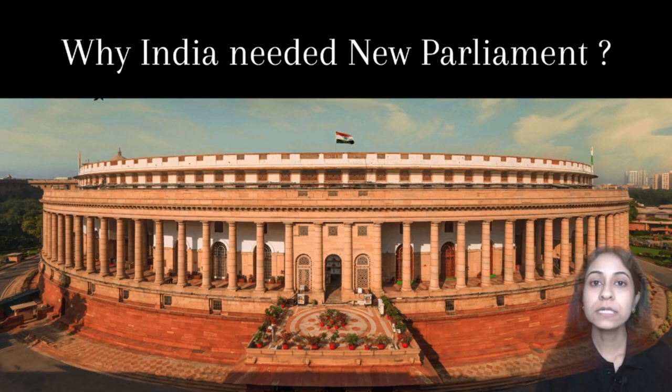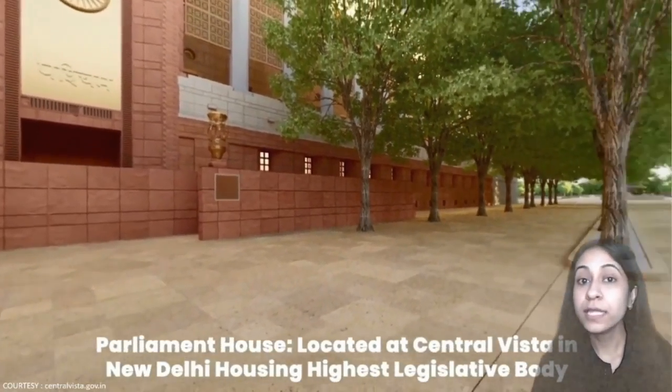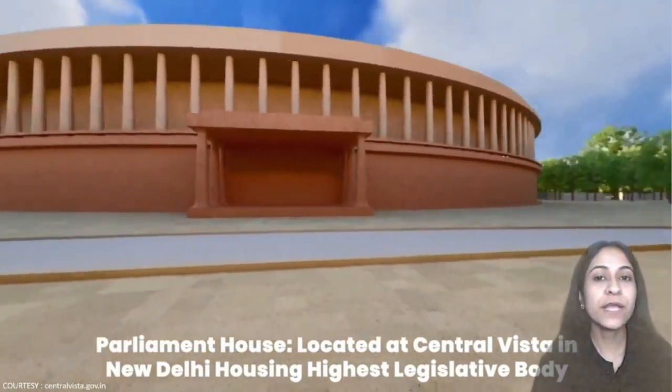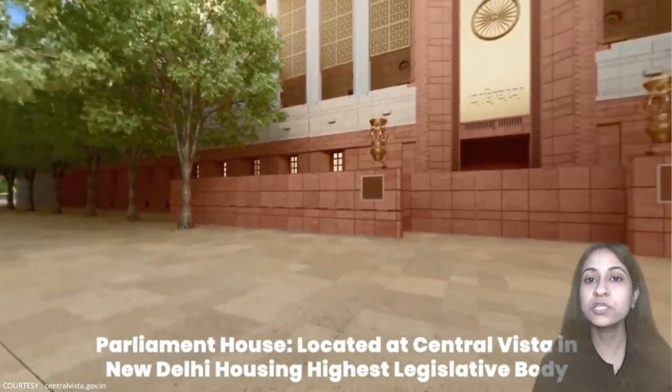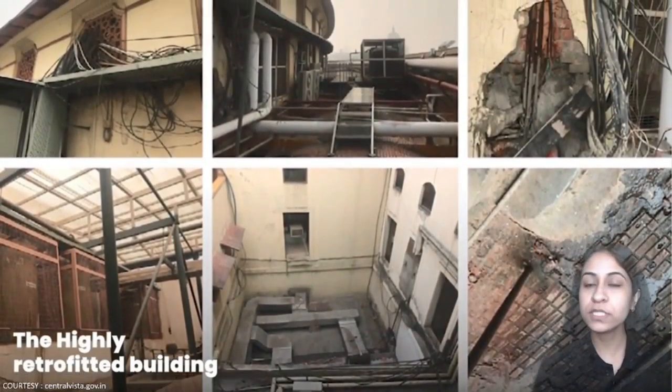The question arises here — why do we need a new Parliament? The old Parliament was not sufficient to fulfil the requirements of today, therefore we needed a new Parliament, for which many features we can see in the new Parliament. The new Parliament is located at Central Vista in New Delhi with a 3.2 km stretch. It consists of iconic buildings like Rashtrapati Bhavan, North and South Block, India Gate, and National Archives, constructed before 1931, the year in which the new capital was inaugurated.